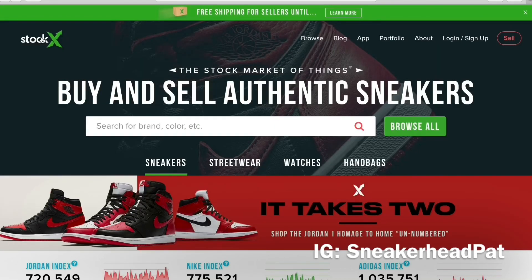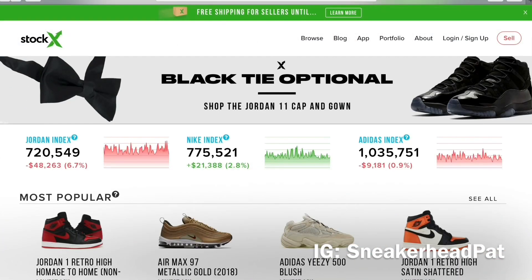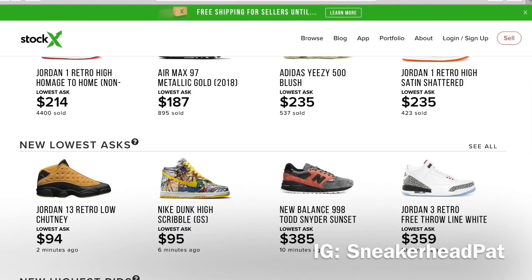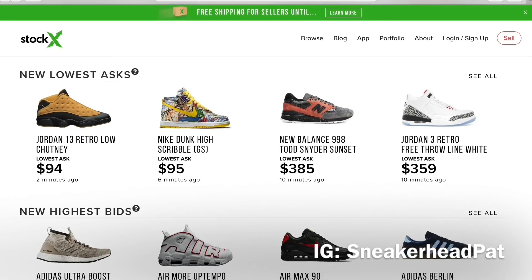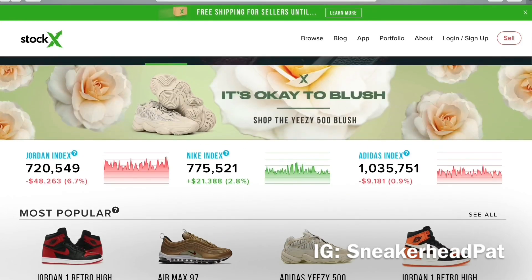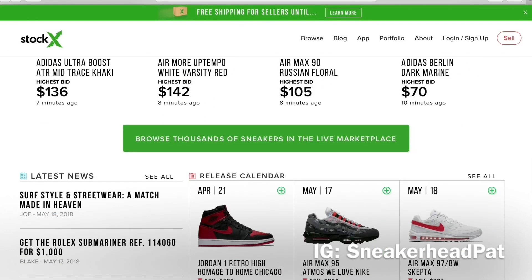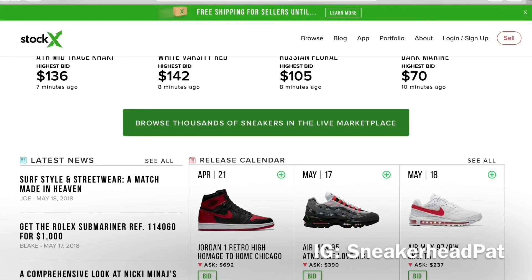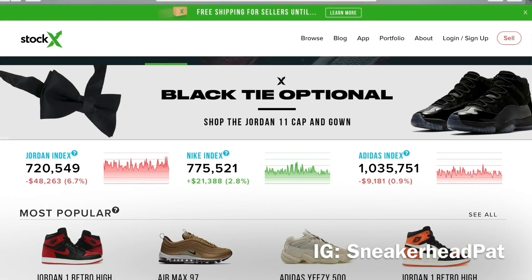Something else I noticed — if you have your eye on something on Stock X or GOAT, it's best to buy it before Friday. Think about it: the average American lives paycheck to paycheck, and if somebody's got their eye on something, nine times out of ten they're gonna buy it on Friday. A lot of times I'll have my eye on something, there'll be one pair left at a good price, and I go back on Friday and it's gone. So if you're looking at something, try to get it before Friday.